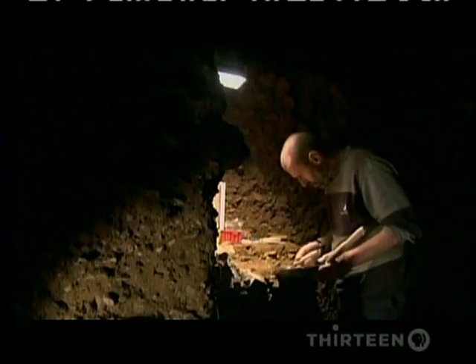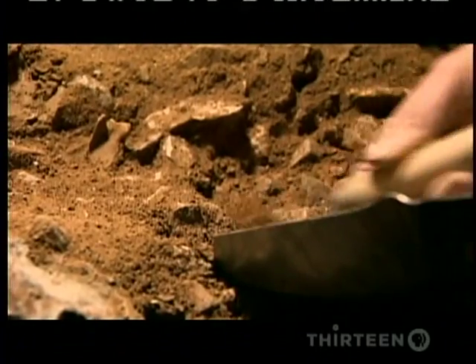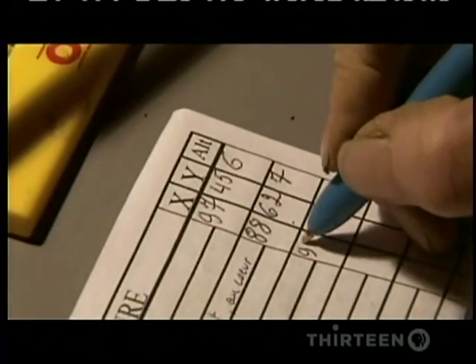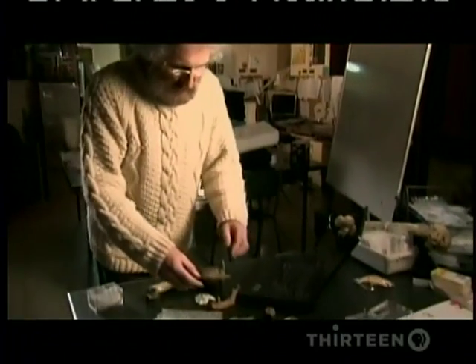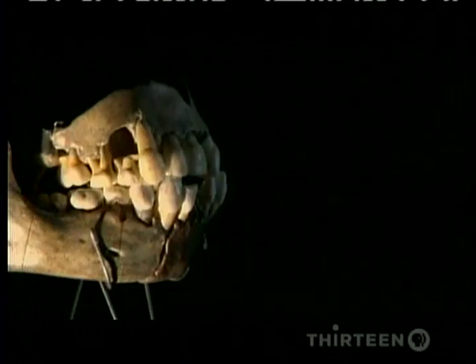One millimeter at a time, they've been sifting through the debris that once filled the cave. Their painstaking work paid off. I had the chance to be present when one of my students discovered the Neanderthal child. When we came there and saw that this piece was — we were so surprised we couldn't believe it. What they uncovered was the jawbone of a young boy 100,000 years old. Nearby, they found more fragments and teeth, until they had almost a complete mouth.